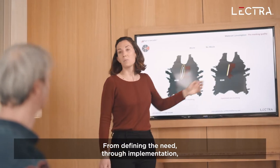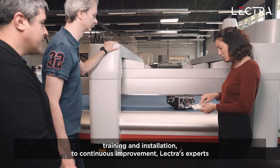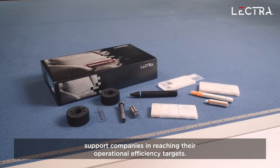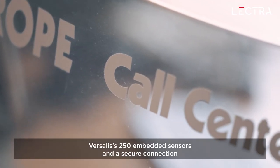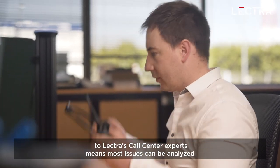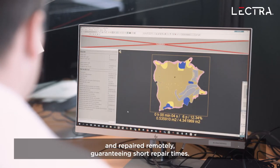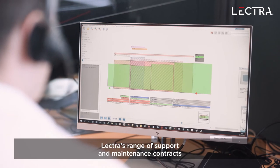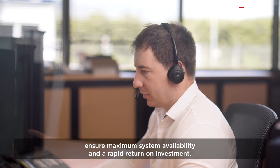From defining the need through implementation, training and installation to continuous improvement, Lectra's experts are there to support companies in reaching their operational efficiency targets. Lectra's 250 embedded sensors and a secure connection to Lectra's call center experts means most issues can be analyzed and repaired remotely, guaranteeing the shortest time to repair. Lectra offers a range of support and maintenance contracts to ensure maximum system availability and a rapid return on investment.